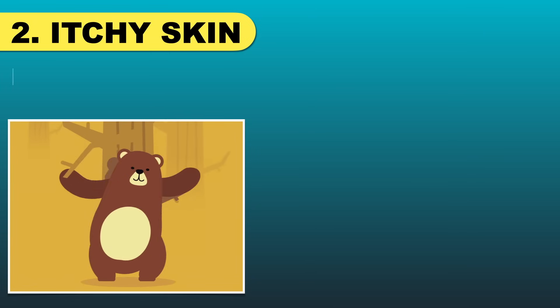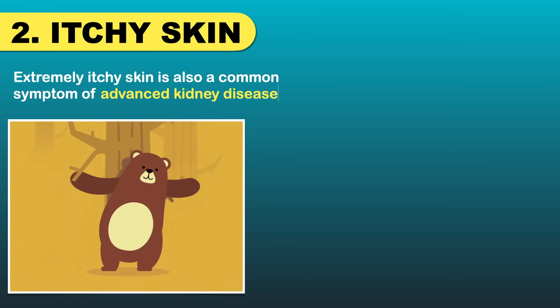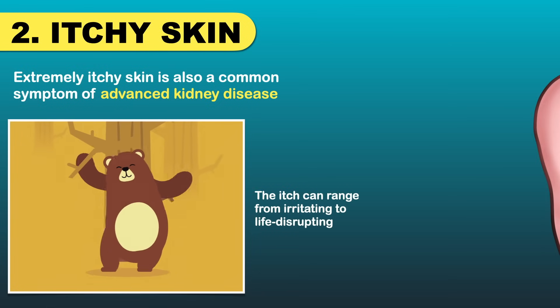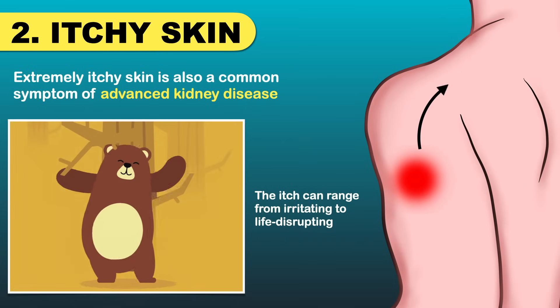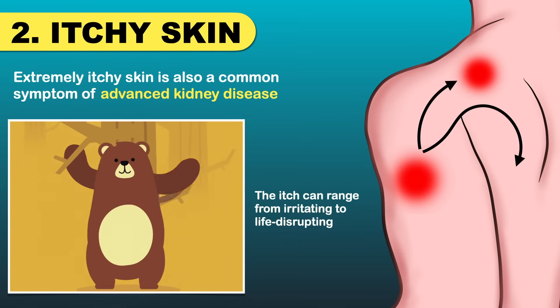Extremely itchy skin is a common symptom of advanced kidney disease. The itch can range from irritating to life-disrupting. Your skin may itch all or most of the time. Some people have itch on one area of their skin, and the itch can also spread across most of the body.